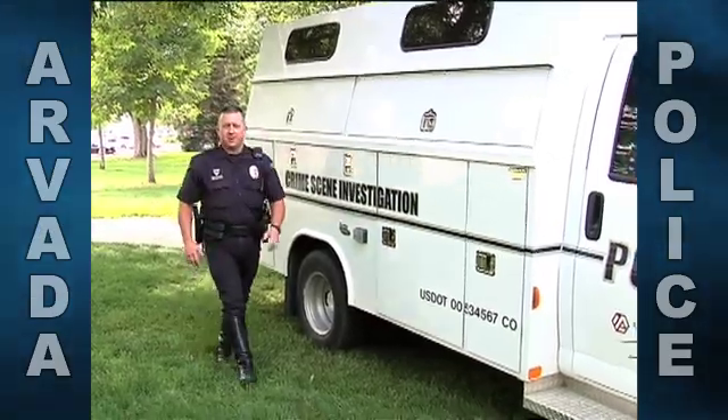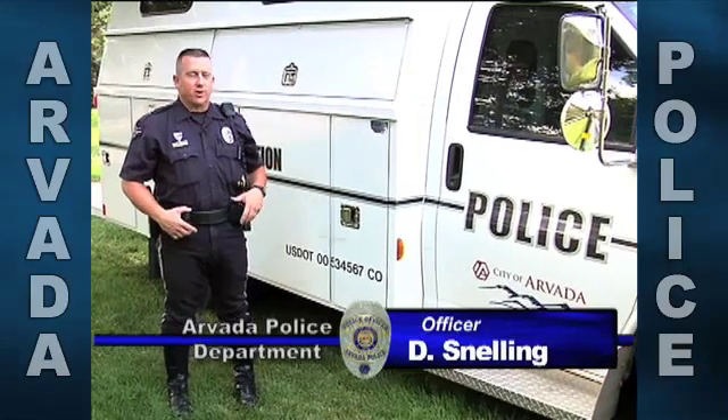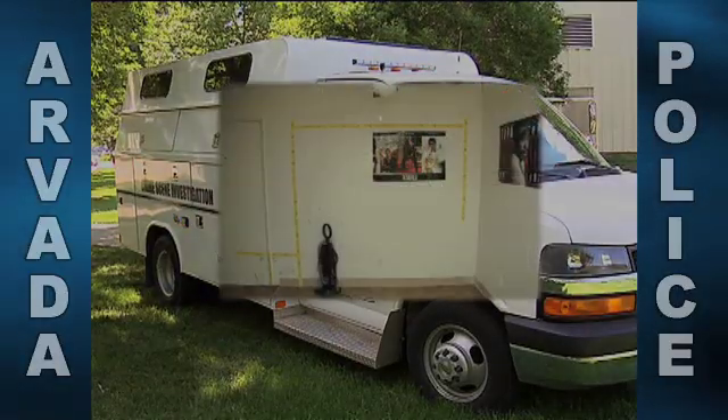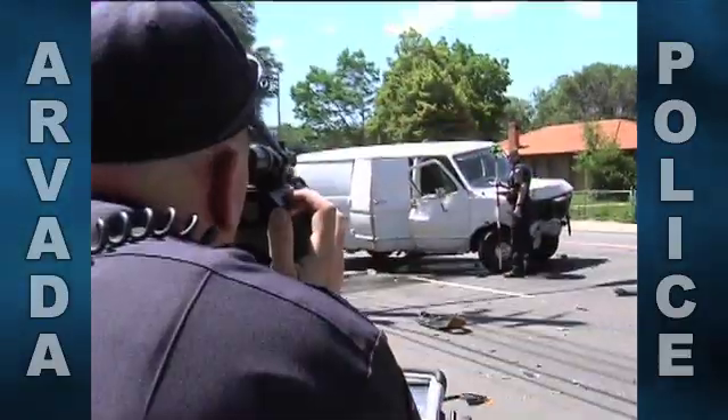Hello and welcome. I'm David Schnelling with the Arvada Police Department Traffic Division. On this segment of COTALK, today we're going to introduce our new criminalistics traffic crash investigation van, a tool that we've purchased to enhance our ability to respond to crime scenes not only in residential and business areas but on our highways and roadways of the city.